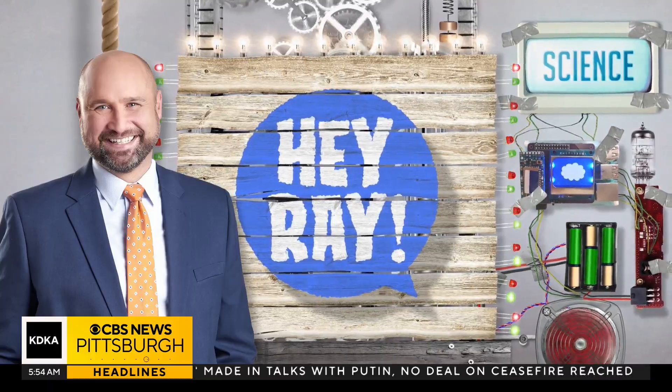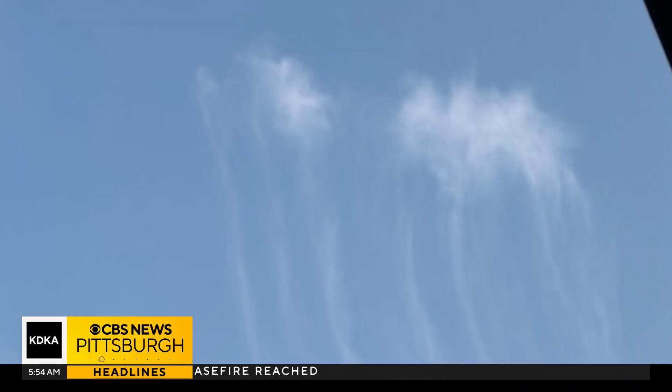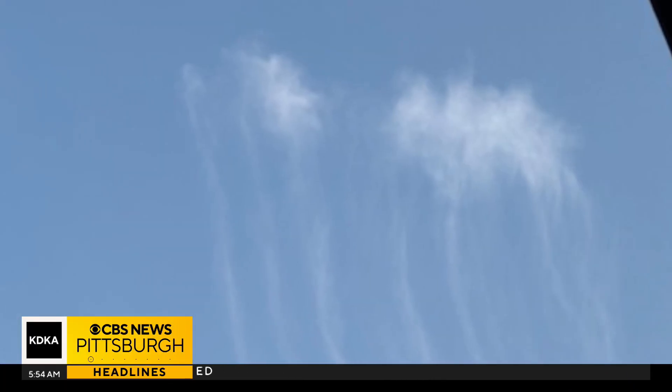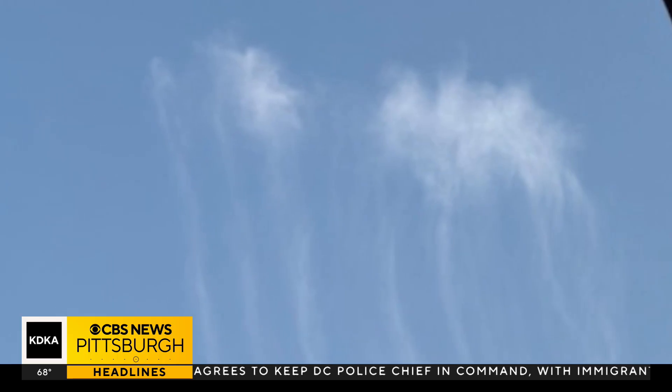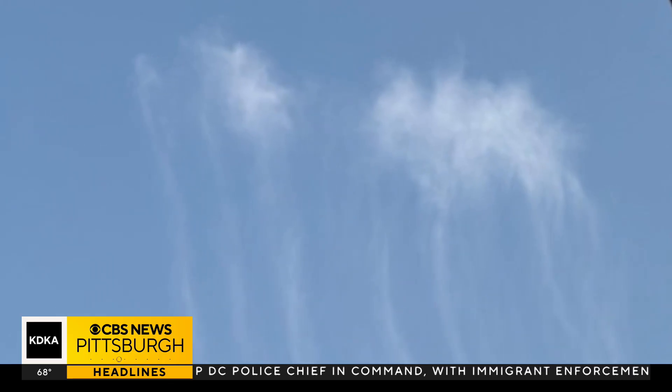I love getting questions about weather and science, and I got a great one today from Brent. He saw some strange-looking clouds and asked what they were. This is a really cool picture — you may not often see clouds that almost seem to have tentacles like these ones do.